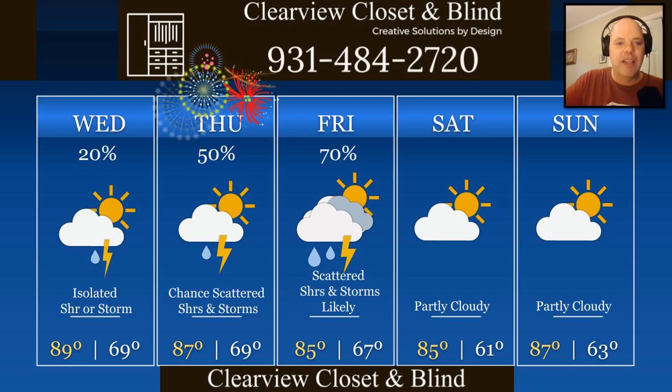Our five-day forecast brought to us by Clearview Closet and Blind. Just a 20% chance for an isolated shower or storm today — most people have taken that out of their forecast, but with this heat and humidity and being on this plateau, we can't rule it out. Highs near 90. For 4th of July, a 50% chance for a scattered shower or thunderstorm, highs in the upper 80s. And then for Friday, a 70% chance for scattered showers and thunderstorms — making those likely. That's from that frontal system finally pushing through. Fronts move slow this time of year, so it's going to take a while to get here.